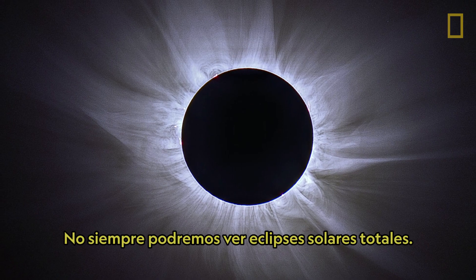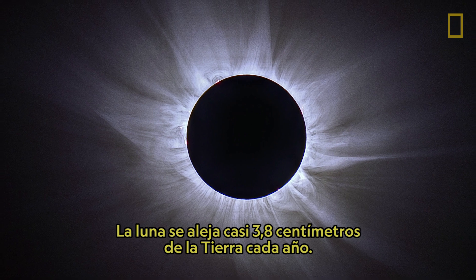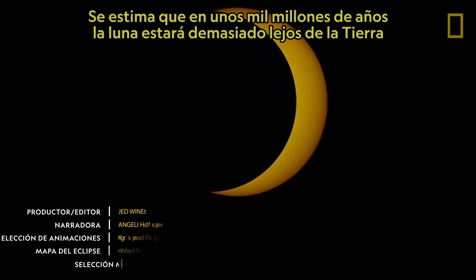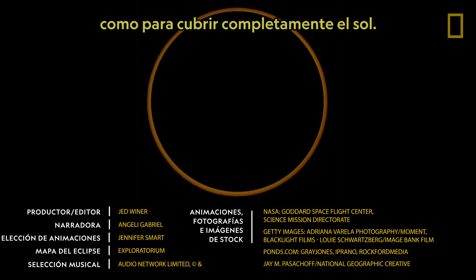We won't always be able to see total solar eclipses. The Moon moves about one and a half inches away from Earth each year. It's estimated that in about a billion years, the Moon will be too far away from Earth to completely cover the Sun.